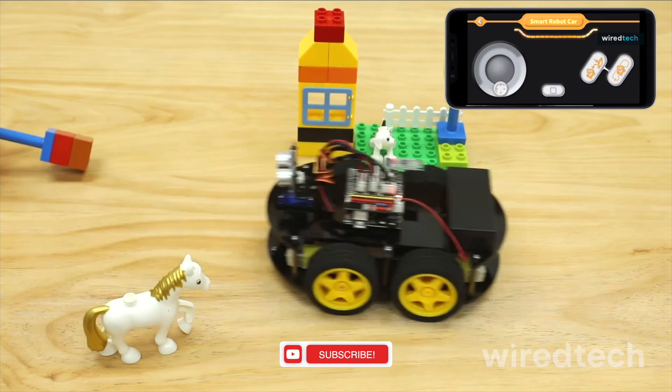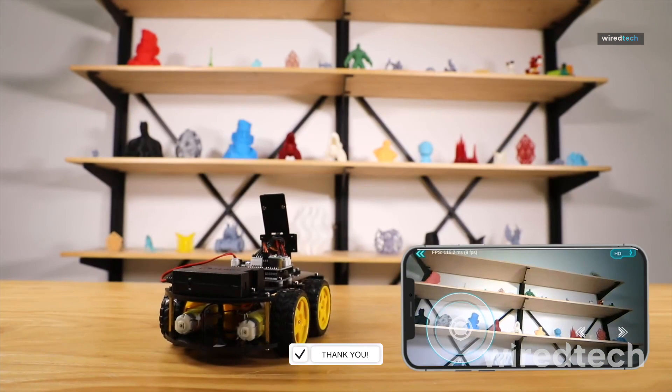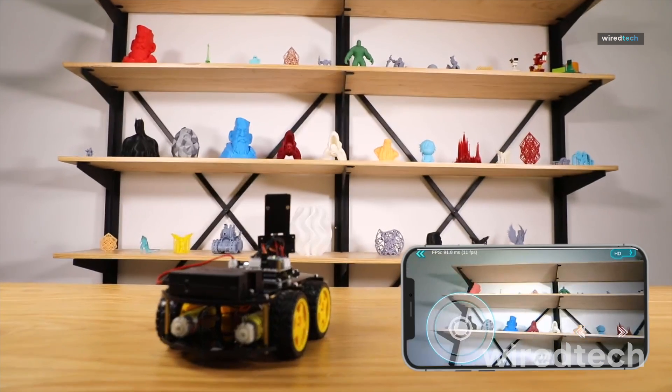Bonus, it's also totally upgradable, so the fun doesn't stop after the first build. A cool pick for curious tweens who love tech and experimenting.